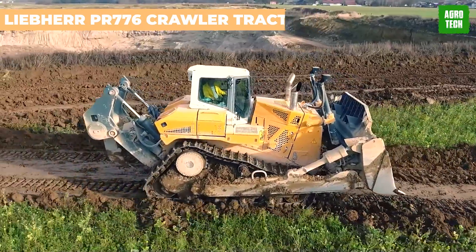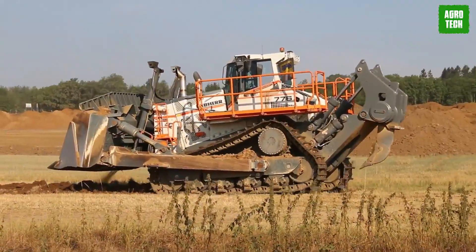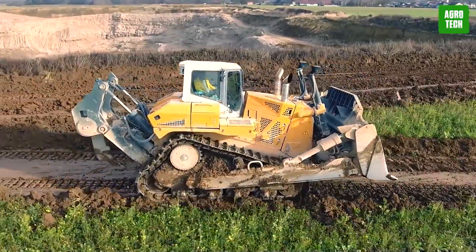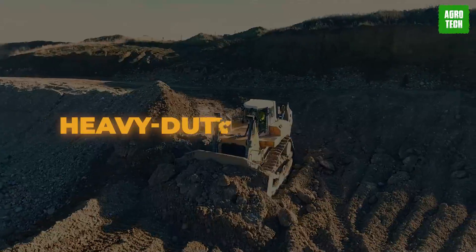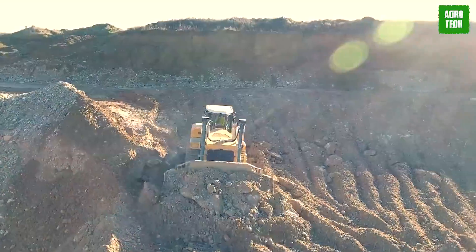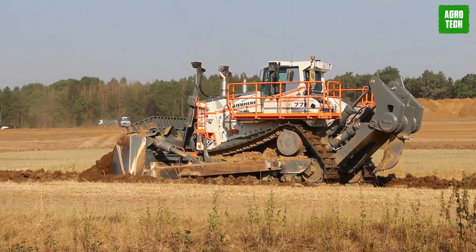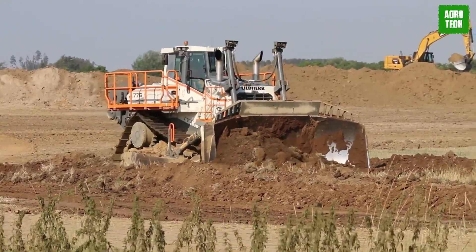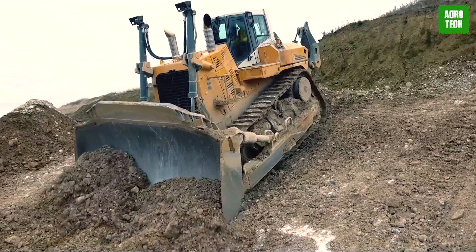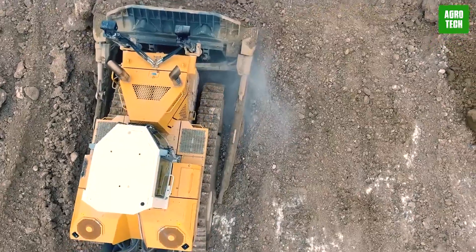Liebherr PR776 Crawler Tractor. On your screen is the PR776, a bulldozer that redefines productivity and efficiency. With its exceptional smooth ride, precise blade control, and perfect view of the blade, it's a game-changer for heavy-duty operations. Whether you're preparing mining excavator platforms or building haul roads, the PR776 delivers optimum productivity every time. Thanks to its hydrostatic drive and efficient Liebherr diesel engine, fuel consumption is minimized and CO2 emissions are kept low across the entire speed range.